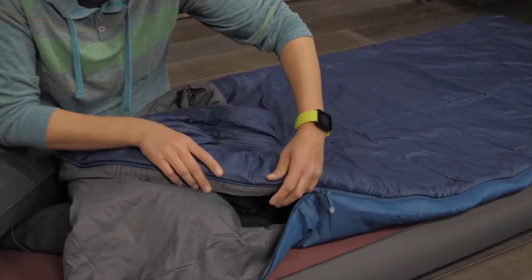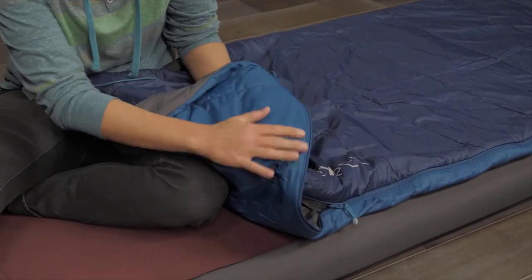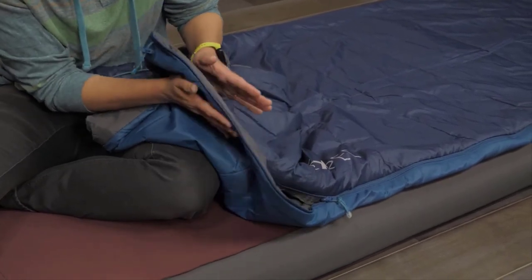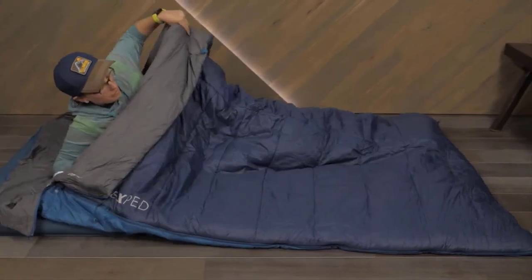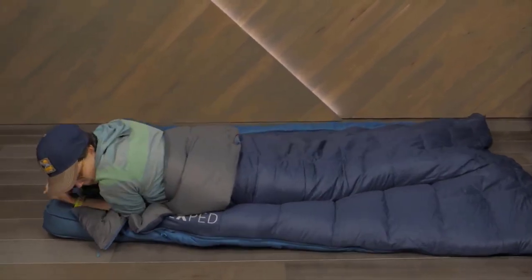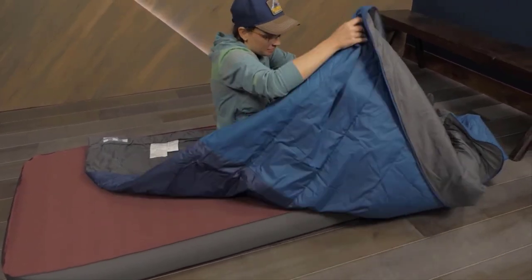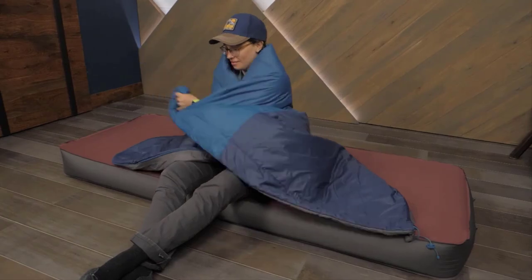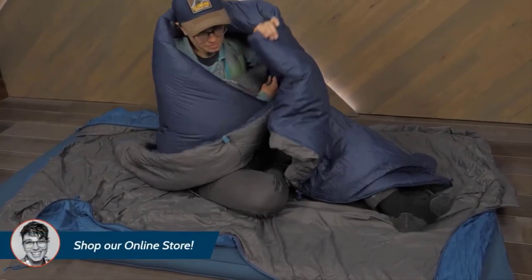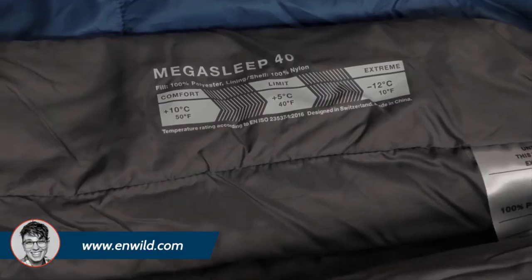Hypoallergenic and sustainable, you've got a lot of options with this feature-packed sleeping bag. The Exped Mega Sleep Duo 25/40 is a complete four-in-one sleep package with four different configurations including multiple temperature ratings. At just four pounds, this is an ultralight backpacking double sleeping bag — just two pounds per person. It compresses down to about 14 liters whole, or you can separate it into two bags for half that compression size.